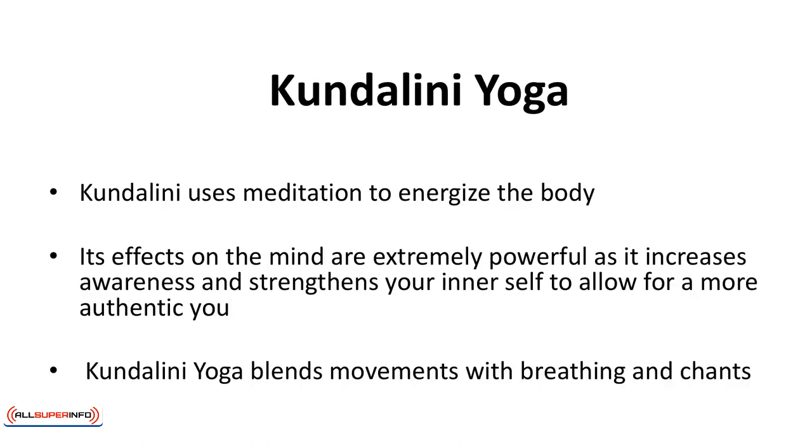Kundalini yoga uses meditation to energize the body. Its effects on the mind are extremely powerful as it increases awareness and strengthens your inner self to allow for a more authentic you. This harks back to yoga's beginnings in its quest for spiritual elevation. Kundalini yoga blends movement with breathing and chant.